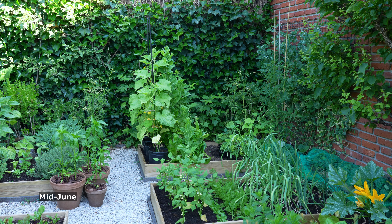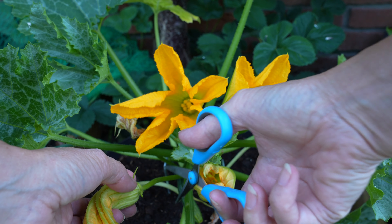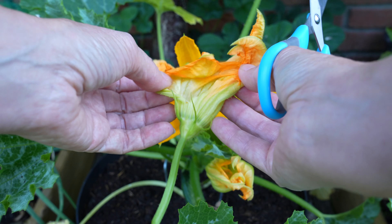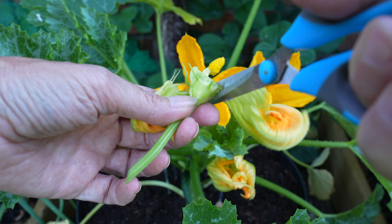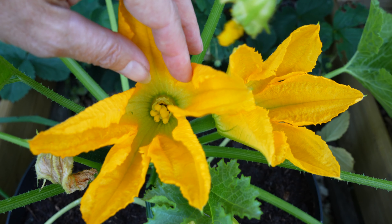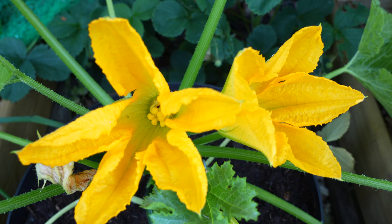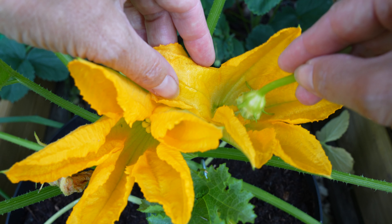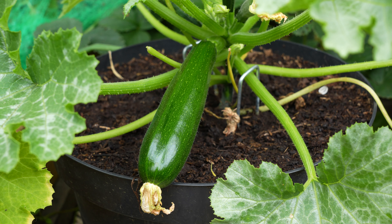Although I have lots of bee-friendly flowers, I noticed my courgettes weren't pollinated, so I'm going to pollinate them myself. I'm taking a male flower and stripping the petals. Now I have access to the pollen that I rub on the stigma of the female flower. The female flowers are the ones that already have a tiny courgette behind the flower. It amazes me that after just three days the flower has already turned into a small courgette.